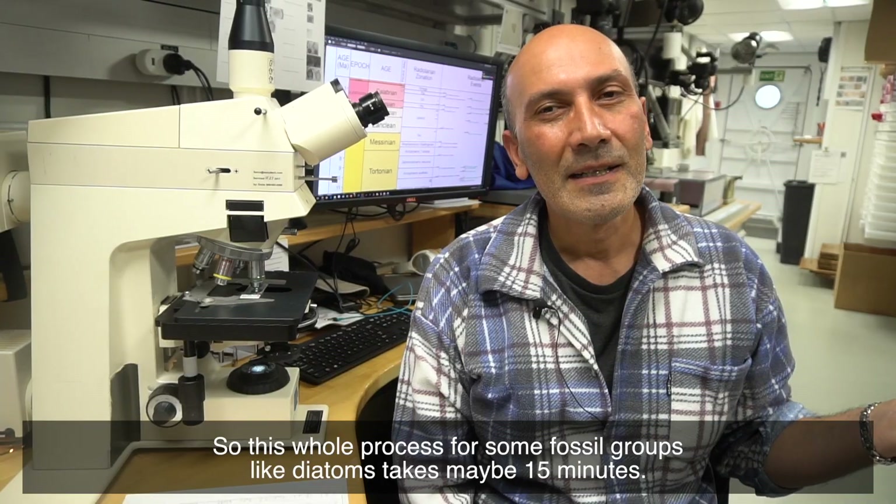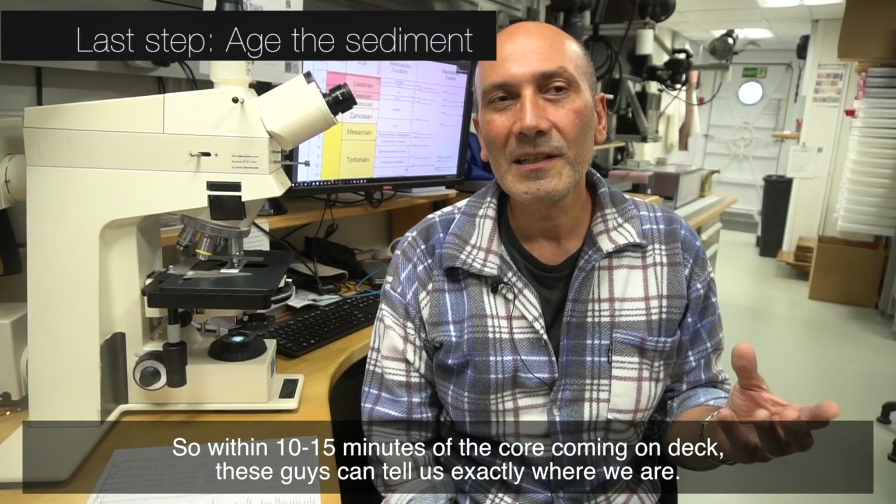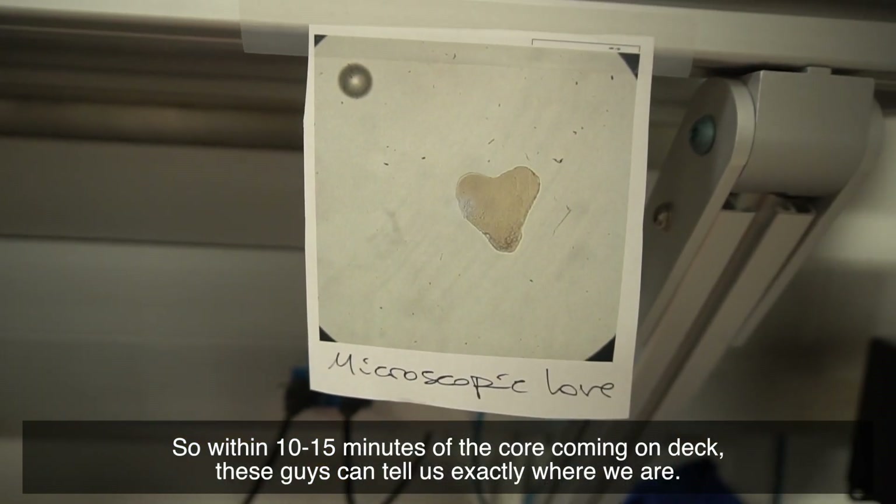This whole process for some fossil groups like diatoms takes maybe 15 minutes. So within 10 to 15 minutes of the core coming on deck, these guys can tell us exactly where we are.